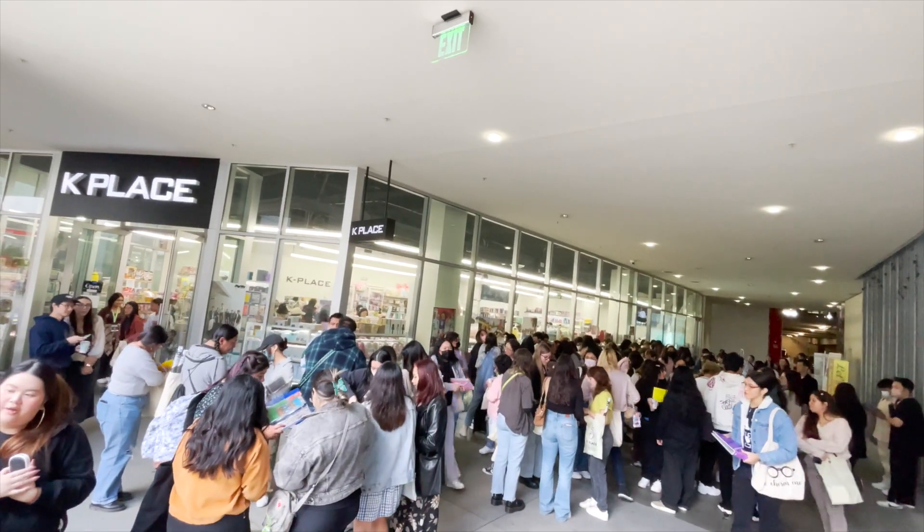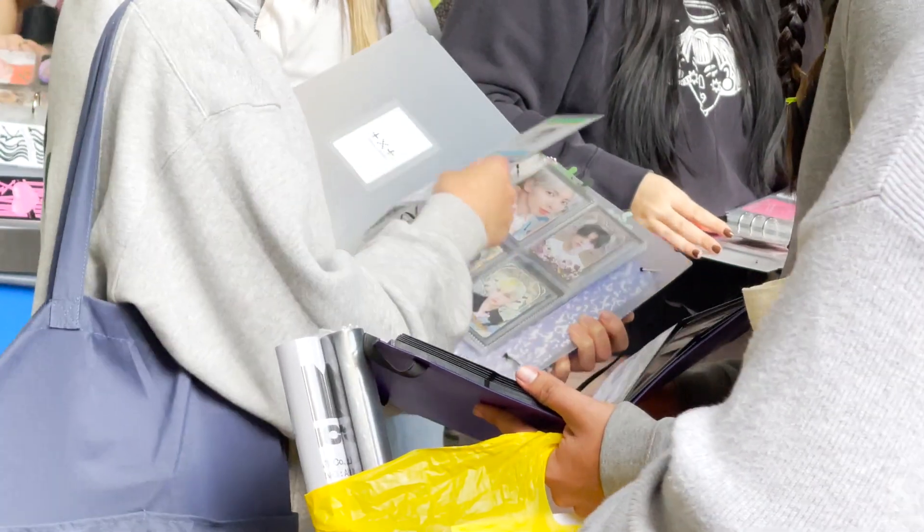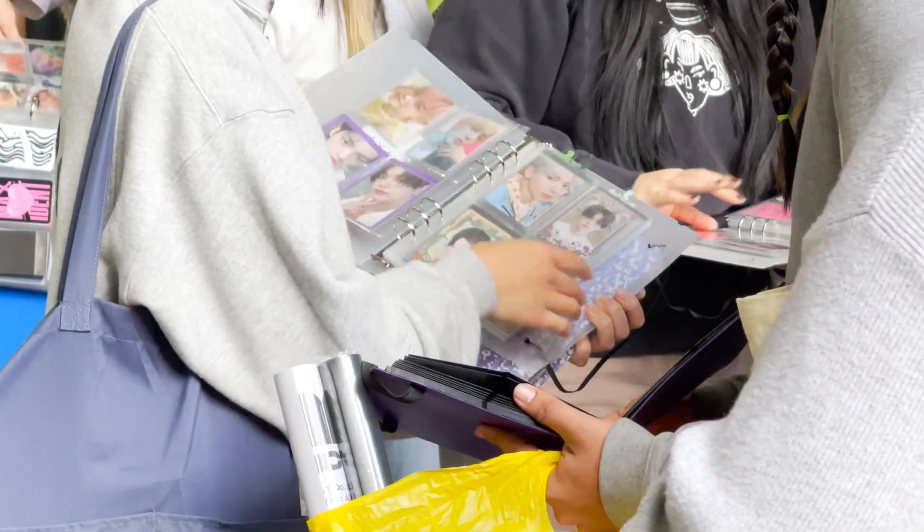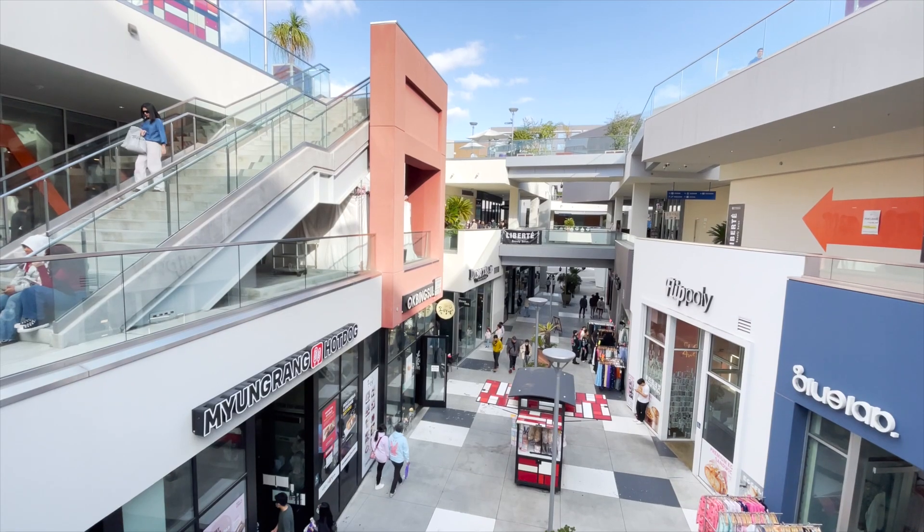The fangirl in me is thriving. This is actually a photo card trading event for all your favorite K-pop stars. I used to do this back in the day with NSYNC and Backstreet Boys cards — this is so cool. It's kind of pandemonium back here, but the K-pop fandom is arguably the biggest fandom in the world. This is our very first time visiting The Source and I'm just amazed at how massive this place is — I need a map to know where to go.